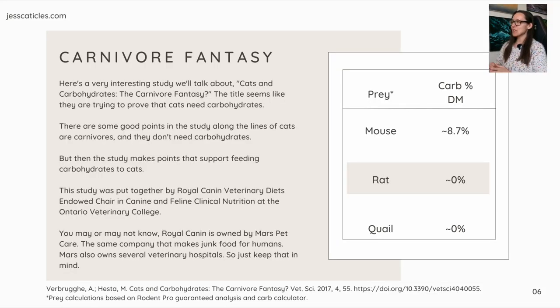Here's a very interesting study called 'Cats and Carbohydrates: The Carnivore Fantasy.' The title seems like it's trying to prove that cats need carbohydrates, as if being a carnivore is just a fantasy. This study was put together by Royal Canin Veterinary Diets Endowed Chair at the Ontario Veterinary College. Royal Canin is owned by Mars Pet Care — the same company that makes candy bars — which also owns several veterinary hospitals, so just keep that in mind.